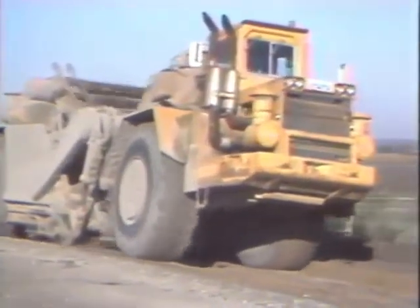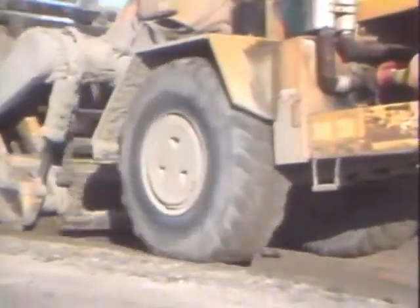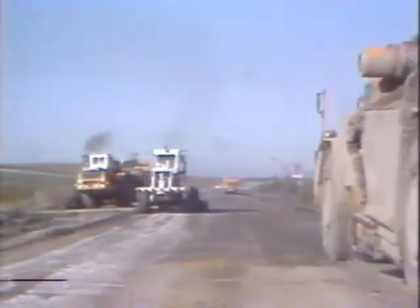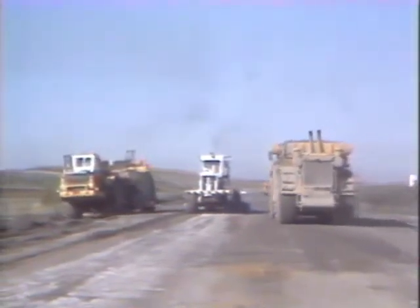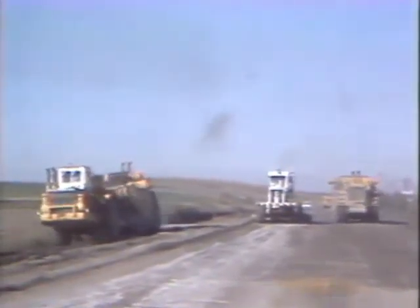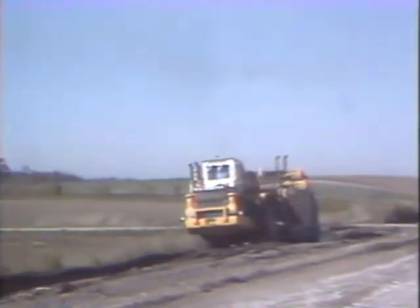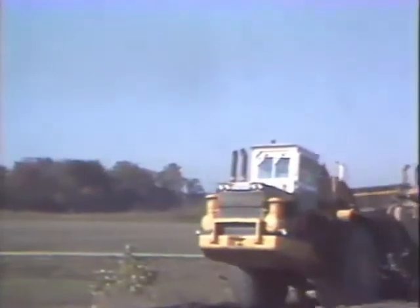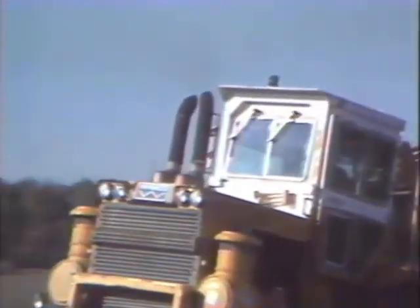Some scrapers you operate have two engines, each with 500 horsepower, and tires that are over 8.5 feet tall and 3.5 feet wide. A scraper's loaded weight is over 110 tons. Despite this tremendous weight, it's capable of going over 35 miles an hour. Because of its size and speed, a scraper is not an easy machine to operate. It can also be a potentially dangerous machine when safe operating procedures are not followed carefully.